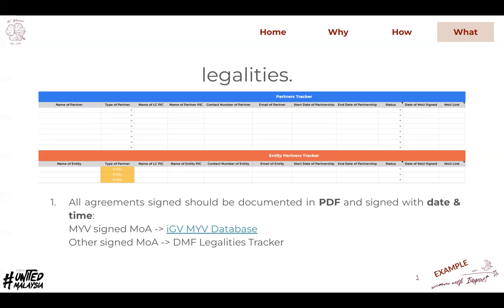Make sure that if you have any LP, OP, or SP agreements already signed, you update them in the DMF legalities tracker as well. That's all for the FL criteria — it's quite straightforward. Good luck for your preparation audit, thank you.